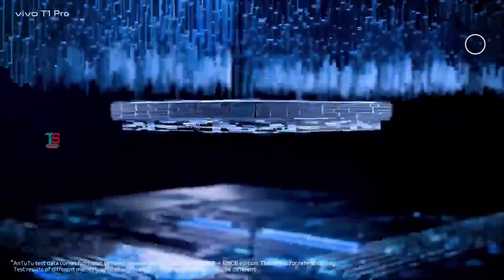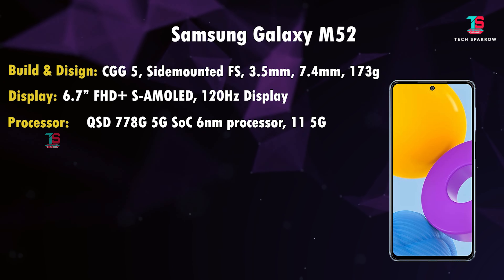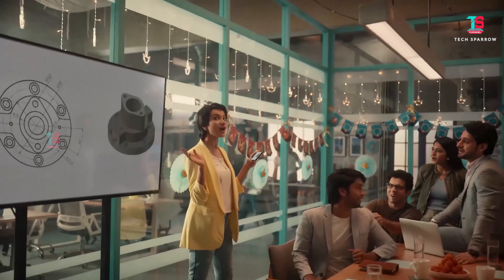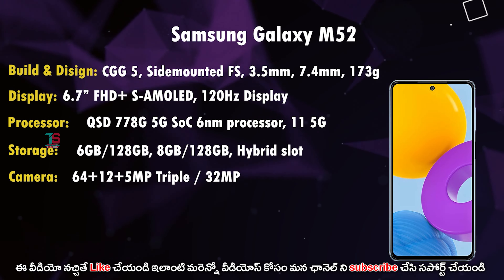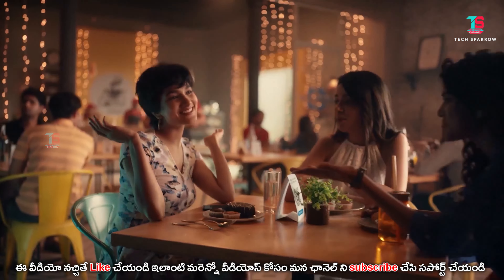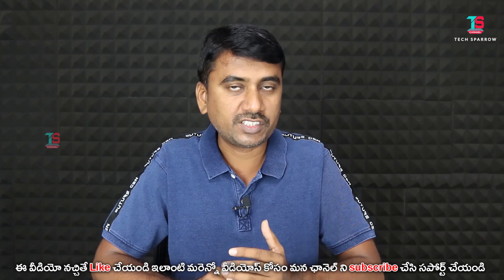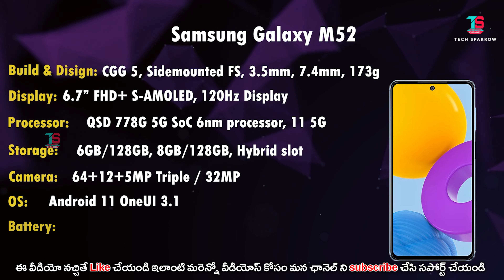Like the Vivo T1 Pro, the Samsung Galaxy M52 5G also uses the Snapdragon 778G offering great performance. It supports 11 5G bands. Storage is LPDDR4X RAM, UFS 2.2 type, with 6GB+128GB and 8GB+128GB variants, virtual RAM expansion, and up to 1TB microSD via hybrid slot. Camera: 64MP triple rear camera with 12MP wide-angle and 5MP macro sensors, 32MP front selfie sensor, 4K video recording, and optical image stabilization. Software: Android 11.